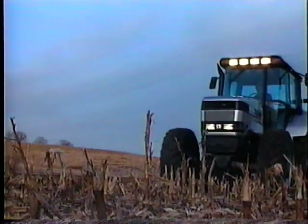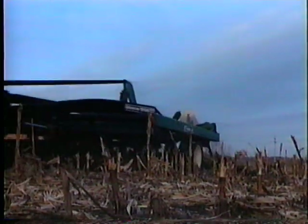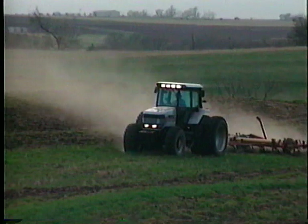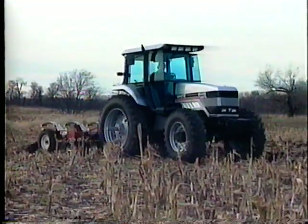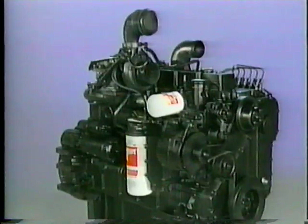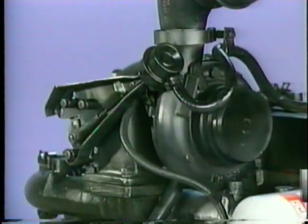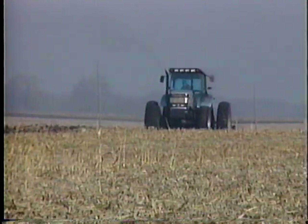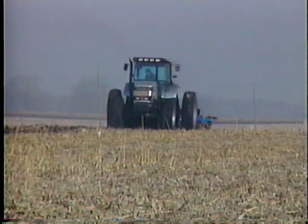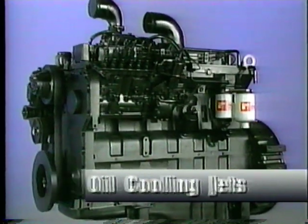Every Cummins engine in the 6100 series has power to spare, allowing the operator to lug through the tough spots under load with fewer shifts and requiring fewer transmission gears to get the job done. The White 6100 engines have some of the best torque levels and good fuel efficiency ratings. Each engine is equipped with a turbocharger that provides quick engine response and strong torque backup by pressurizing the engine's incoming air for better fuel economy and more power. And for long-lasting, reliable performance, these engines are supported by a high-capacity lubrication system and oil cooling jets for the underside of the piston.